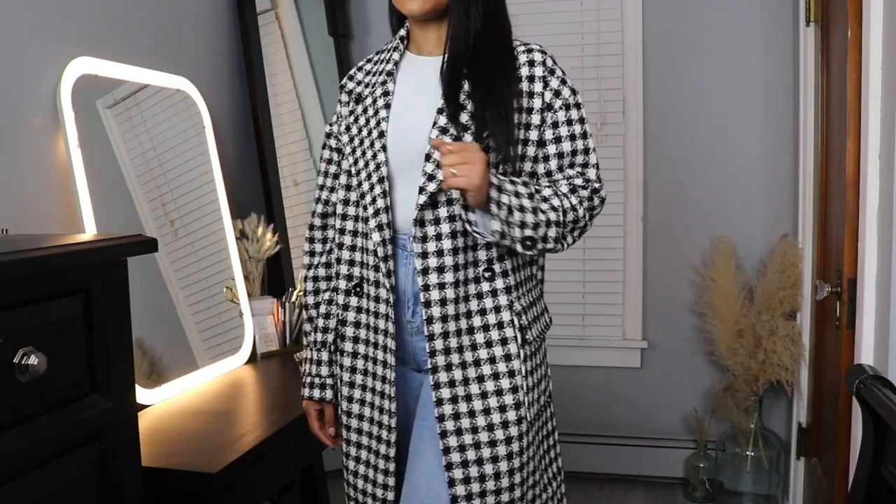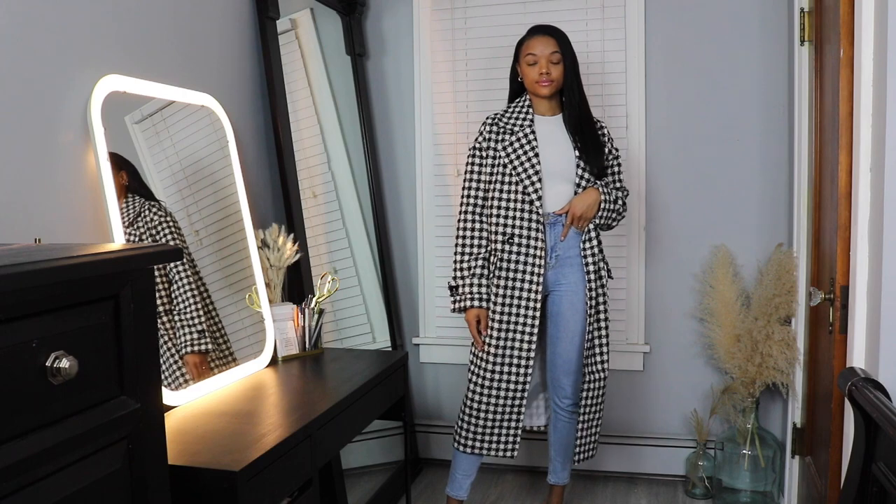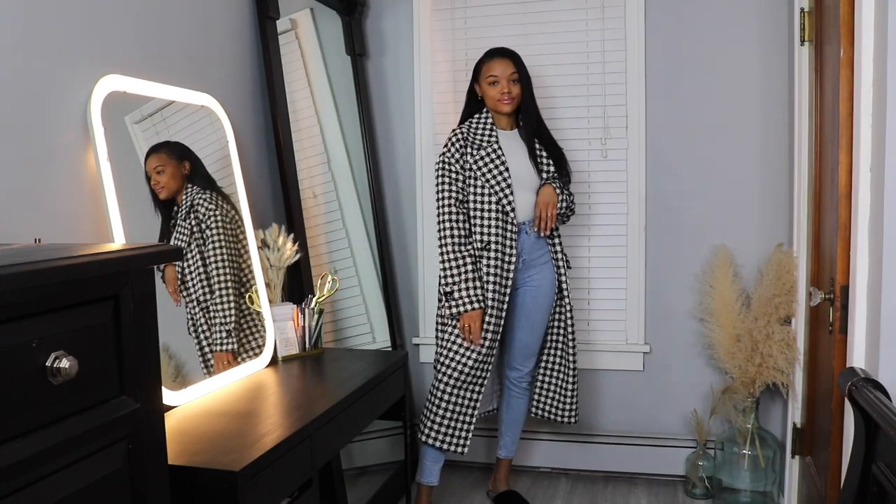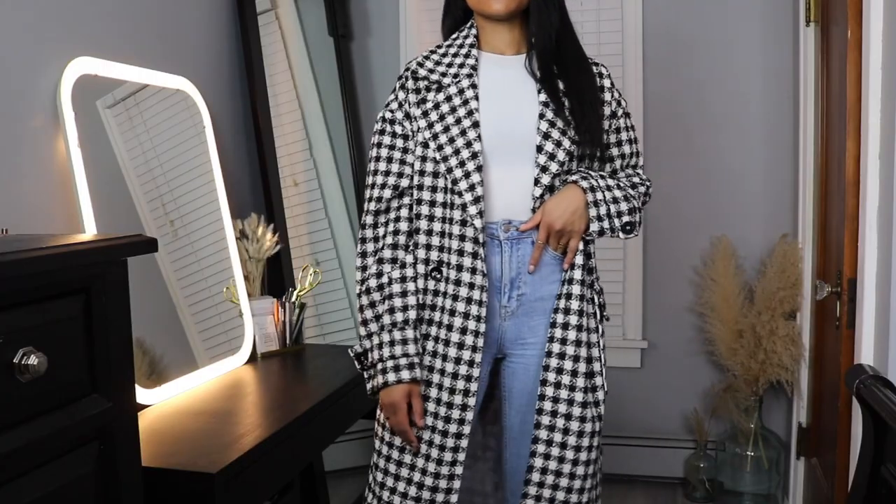I also grabbed this houndstooth jacket from Pretty Little Thing. It's not the thickest jacket, but over a nice sweater or used as a layering piece I think it'll keep me relatively warm. It fits really nicely — very oversized — and looks great with an all-black outfit or even with color since the pattern is quite simple. I thought it was a really cute jacket and the fit was pretty good.